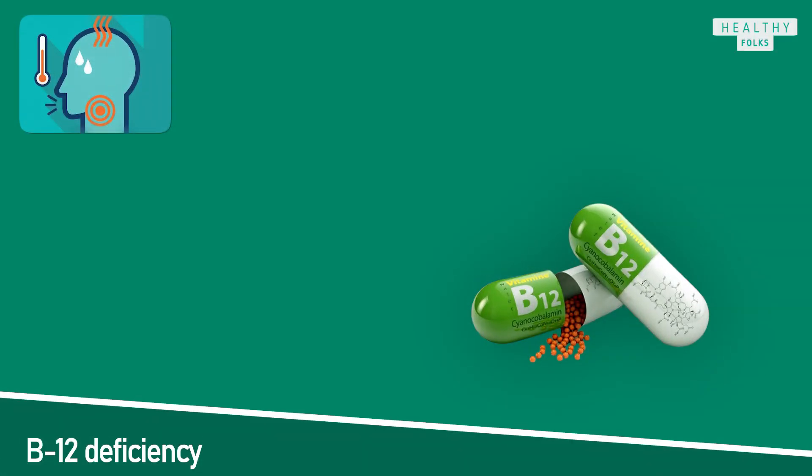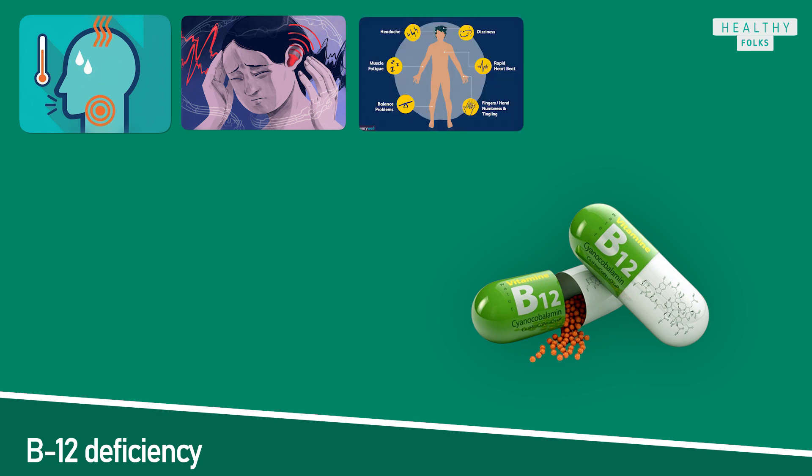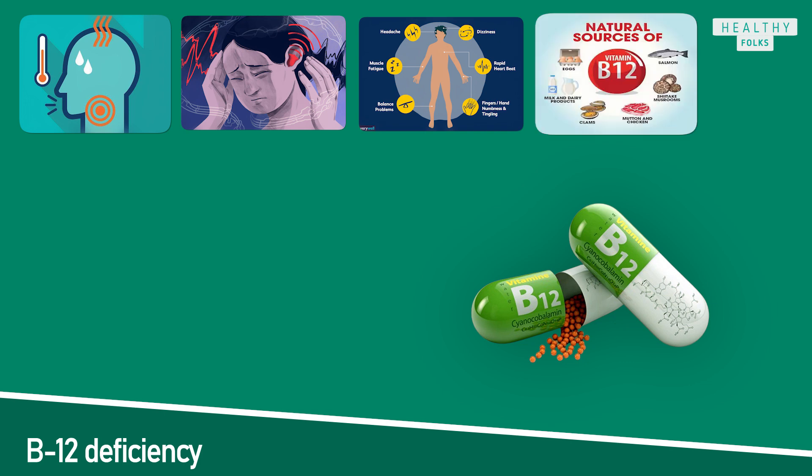Before giving you the list of symptoms, you should know some background about vitamin B12 deficiency. Vitamin B12 deficiency may affect between 1.5 and 15% of people. This deficiency can cause a wide range of symptoms that affect a person's mental and physical health. It is important to consume foods that contain vitamin B12 on a regular basis. Adults need around 2.4 micrograms (mcg) of vitamin B12 each day.